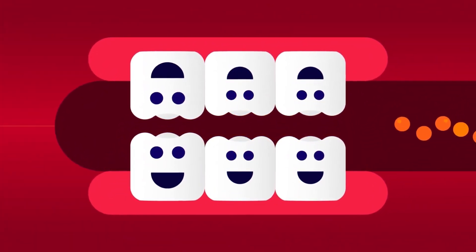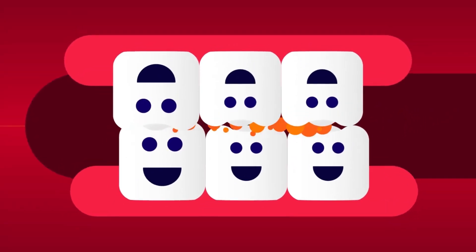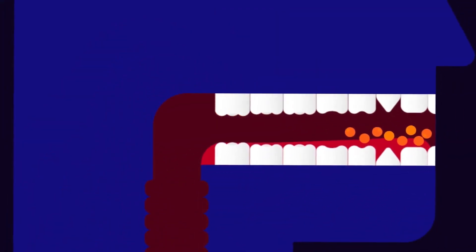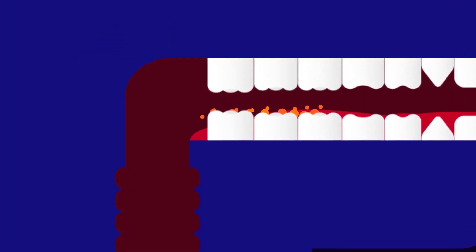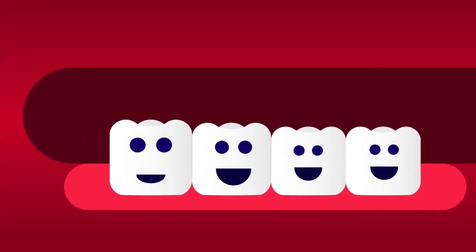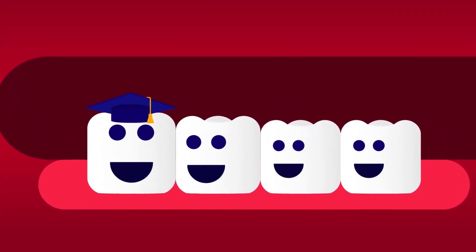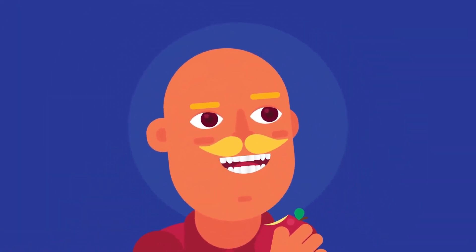The large surface area of your molars helps them grind up food. When you eat, your tongue pushes food to the back of your mouth, then your molars break up the food into pieces small enough to swallow. The molars include four wisdom teeth, which are the last set of teeth to come in. Wisdom teeth are also called third molars and usually come in between the ages of 17 and 25.